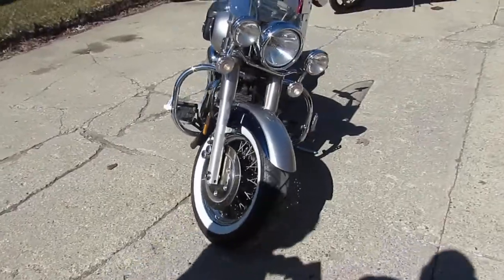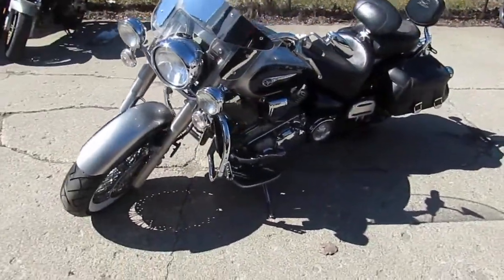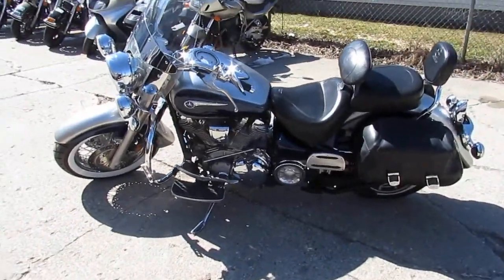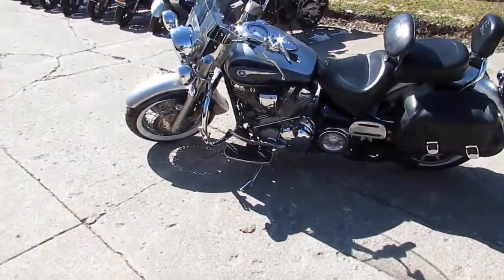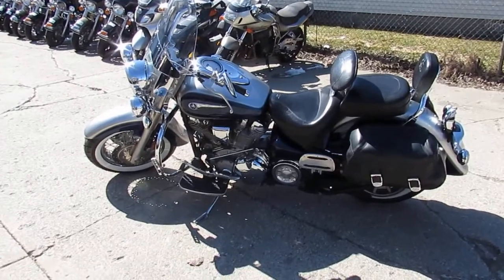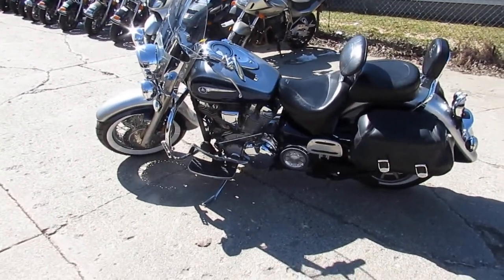We got this thing priced right at $39.99 — it's not gonna be here long. This thing's got it all, guys. As we're walking around, I can see it's got a windshield, backrest, saddlebags, an upgraded Mustang seat, dual backrest, passenger floorboards, engine guards, highway pegs, and the Vance and Hines pipe. This thing is loaded up — it's a great bike.